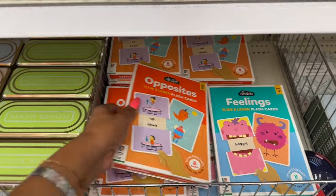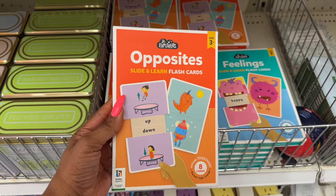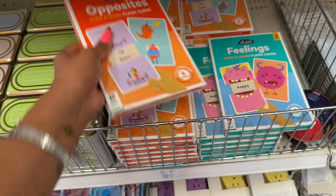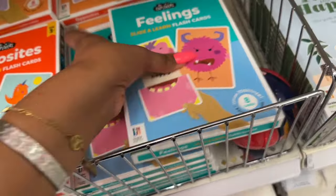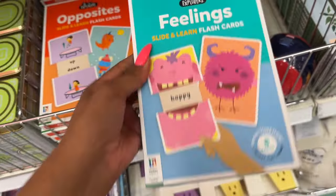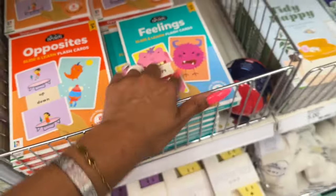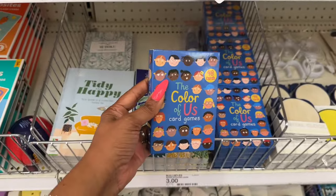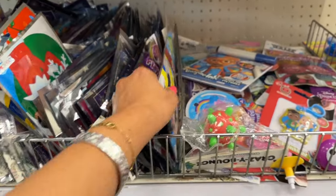They also have Junior Explorers slide and learn flash cards for three dollars — ages three and up, you get eight cards. They have 'Explore Together Opposites' and 'Feelings.' Those are really cute. And then the 'Color of Us' card game as well — also three dollars.